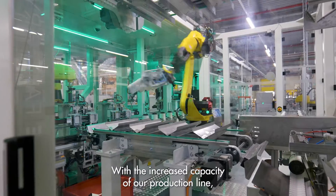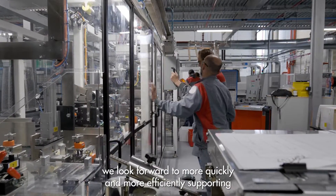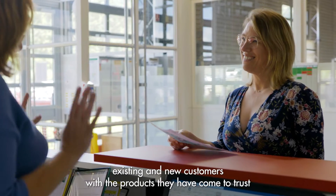With the increased capacity of our production line, we look forward to more quickly and more efficiently supporting existing and new customers with the products they have come to trust to protect their operations.